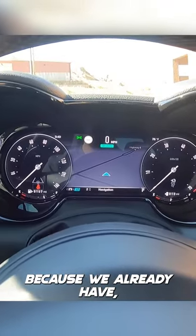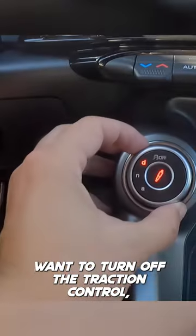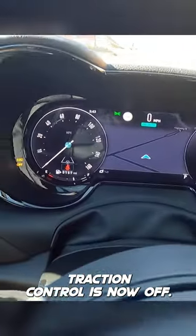I like to have it on the map because we already have the speedometer up here. To turn off the traction control, you just hold this to the right, and you can see that the traction control is now off.